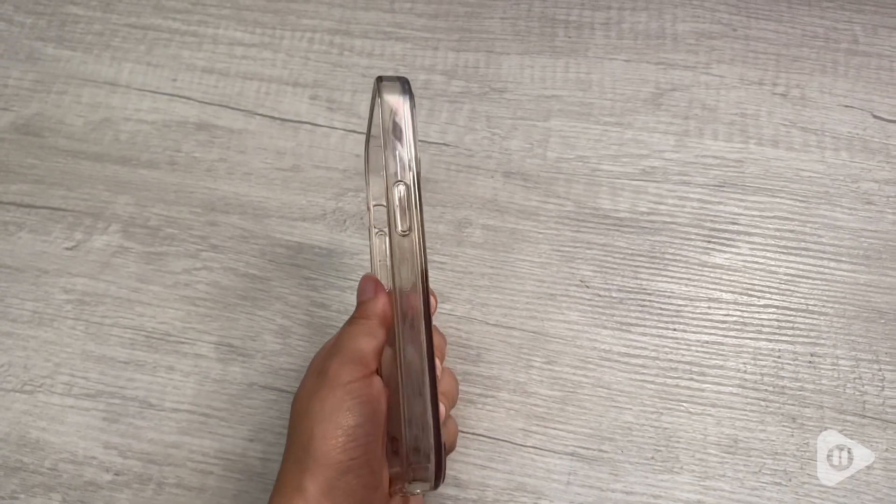Just in case you drop it, if you're looking for a new phone case I would highly recommend this one. That's my point of view, and I will see you next time. Thank you.